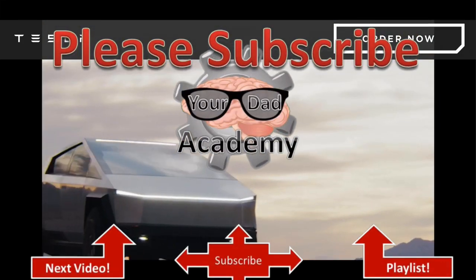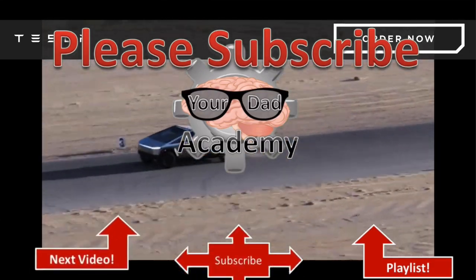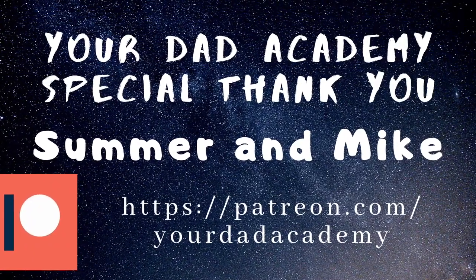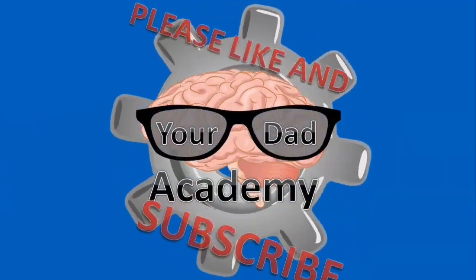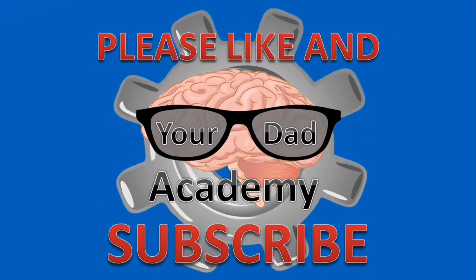Please like and subscribe. And remember, keep science awesome. Special shout out to my patrons who support me on Patreon — you too can help out, I'll put a link in the description. Please like and subscribe to the channel, share it with your friends — we're trying to get up to 1,000 subscribers.